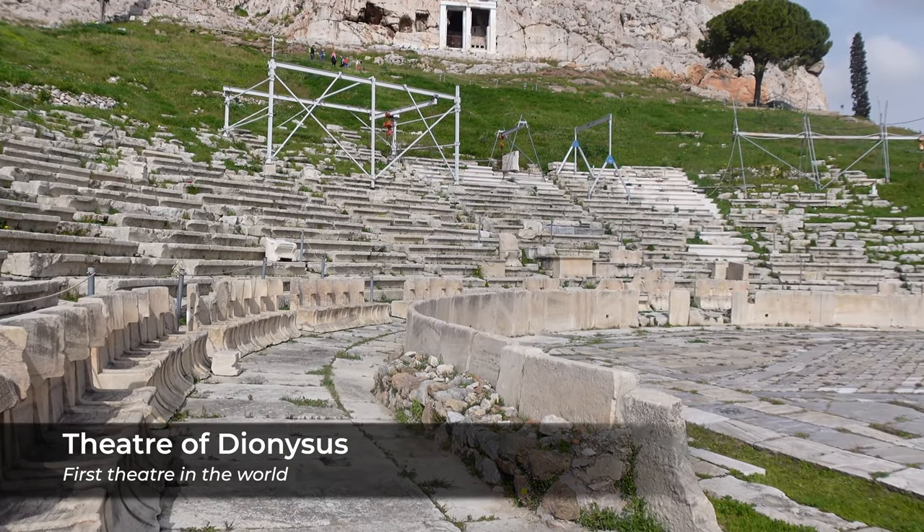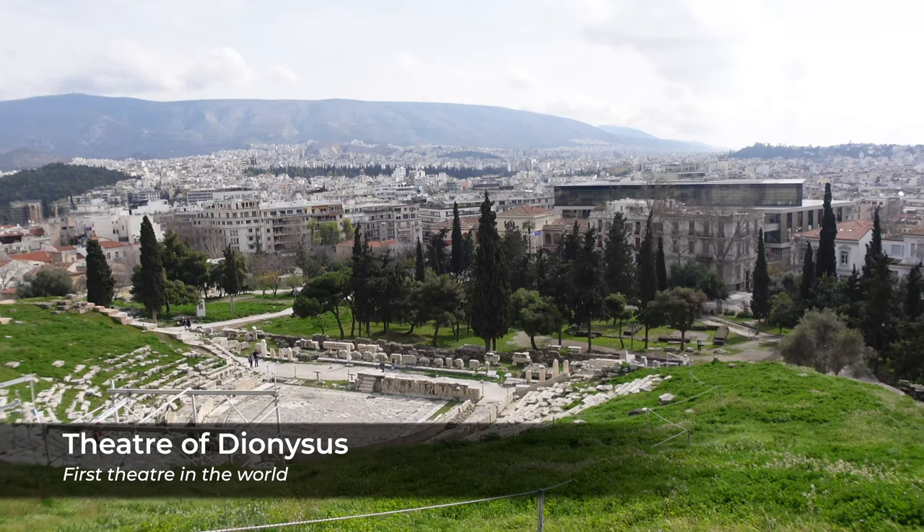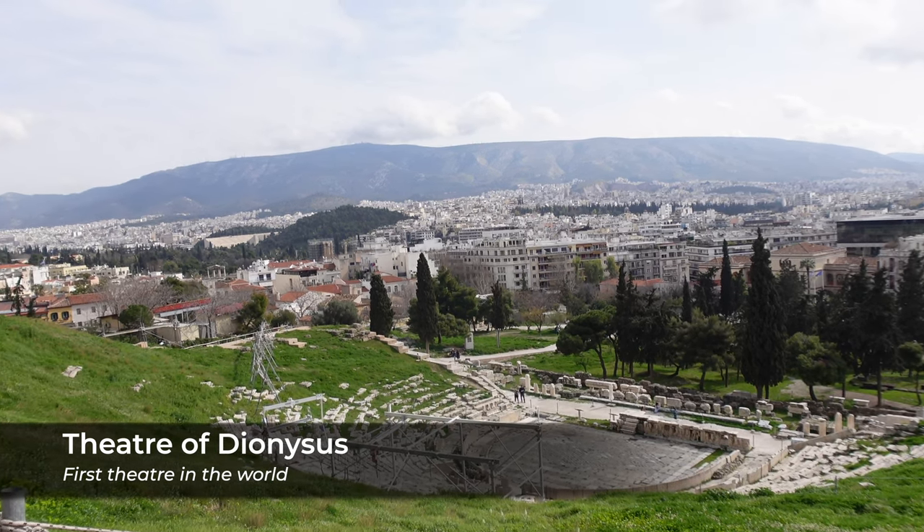This is the world's first theater — the Theater of Dionysus. It somehow sat 17,000 people in this little theater. It's obviously overgrown now, but I'm guessing it was just so much bigger back then.